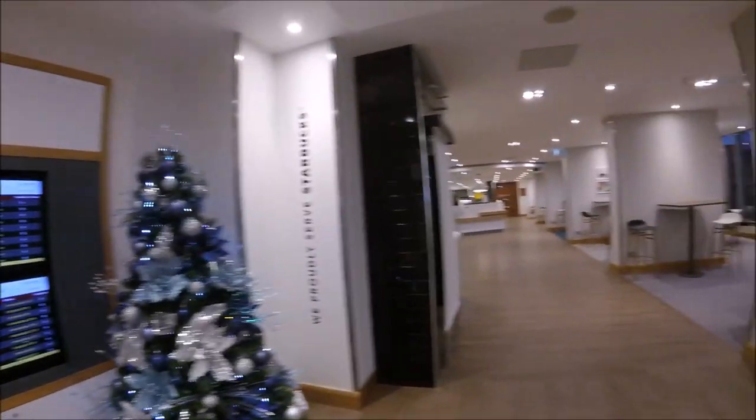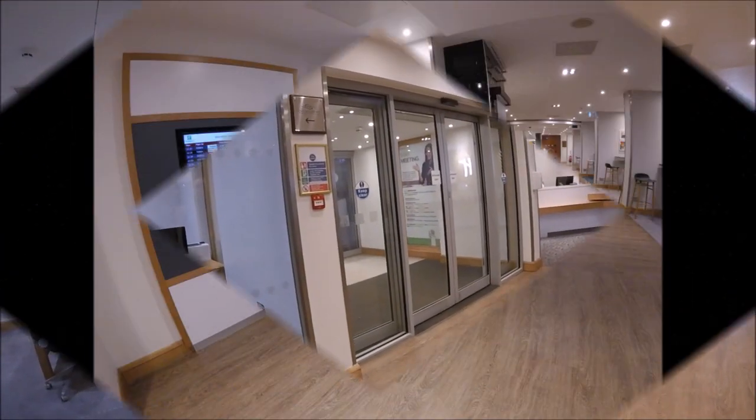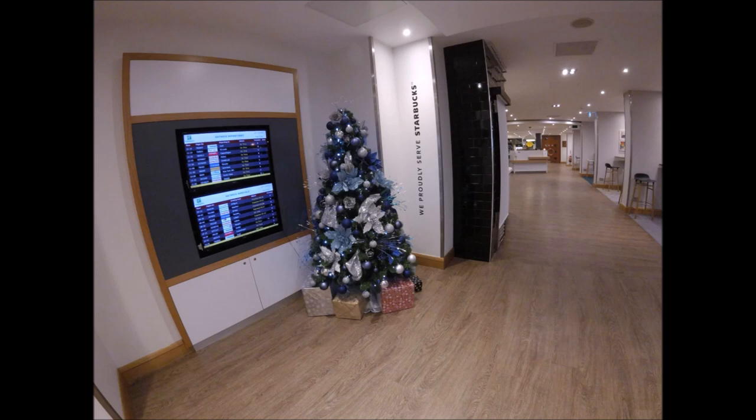At the time of filming this, all flights were leaving from the North Terminal at Gatwick. However, normal operations have since recommenced. At this time there wasn't much in the way of services going, though the bar had reopened for patrons.